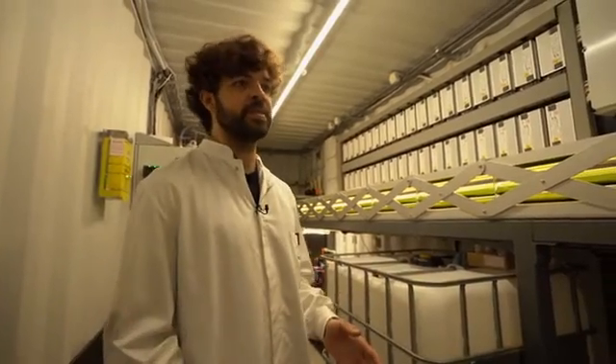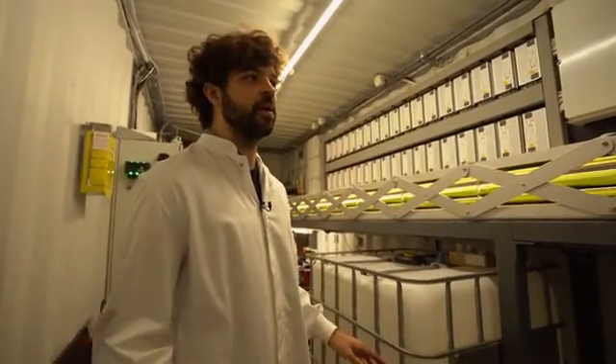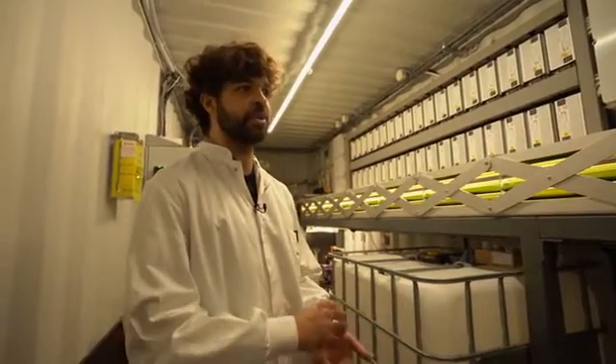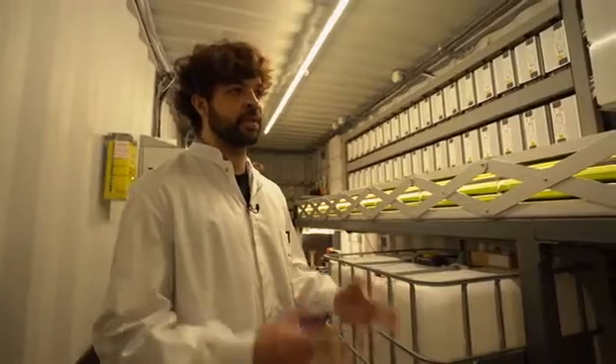Plants build leaves which do all the photosynthesis. Algae cut away all of that. The algae is just one cell that has to do all the photosynthesis itself. There's no need for structure, no need for all the other stuff. It just grows.